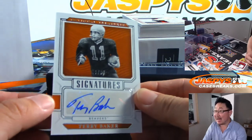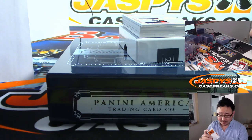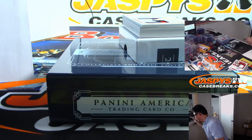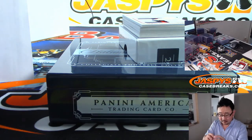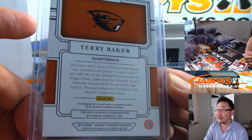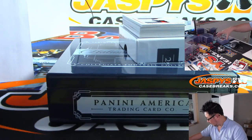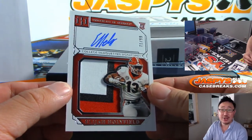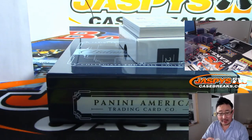We've got 78 out of 99 — Terry Baker. Old Oregon State QB, Terry Baker — ever remember old Terry Baker? Out of 99. 71 out of 99 — Elijah Holyfield, three-colored jersey and autograph, going to Adam at number one.